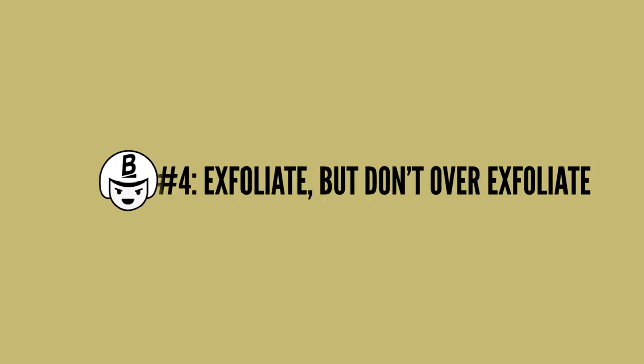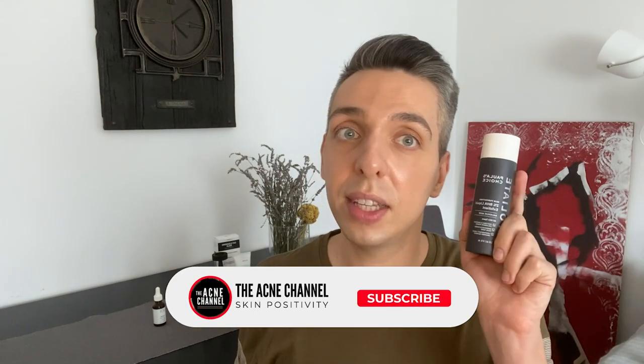Tip number four: exfoliate but don't over-exfoliate. Exfoliation can be a great way to clean up your pores and make them appear smaller. BHAs, or beta-hydroxy acids, are an amazing ingredient for your pores because they are the only oil-soluble exfoliating acids. They can actually get into your pores and clean up the insides, making them appear smaller. My favorite BHA product is definitely the Paula's Choice BHA liquid exfoliant — a cult favorite for a reason. You can also use an AHA acid to get rid of layers of dead skin. Glycolic acid especially can give great results, and one of my favorites is the Banish Pumpkin Enzyme Mask, which is quite gentle but does a great job giving you a fresh glow and minimizing your pores.